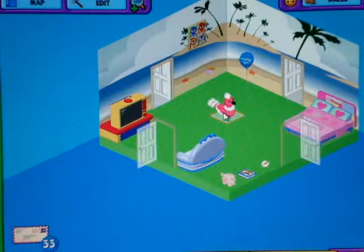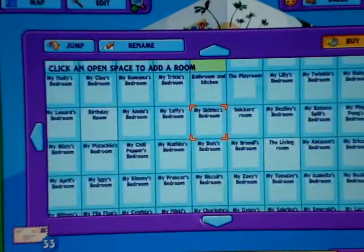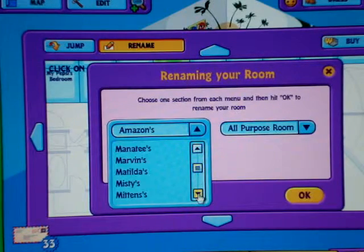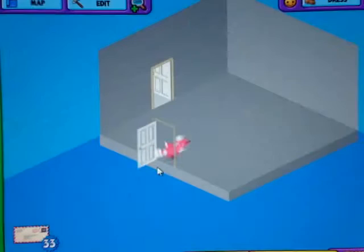So now we'll go buy her room. Here we are in Audrina's room. Now it's time to open up her gift box.